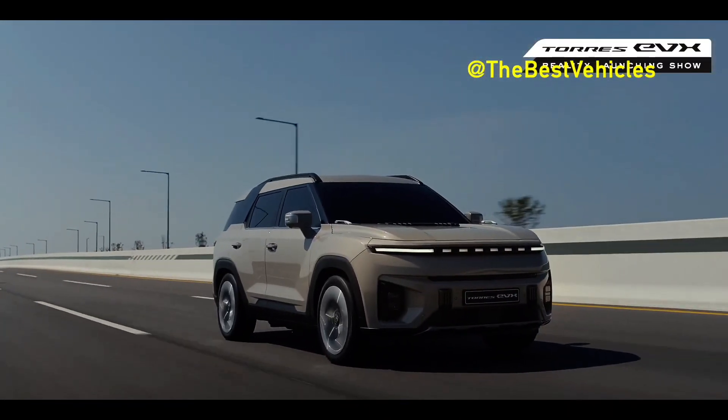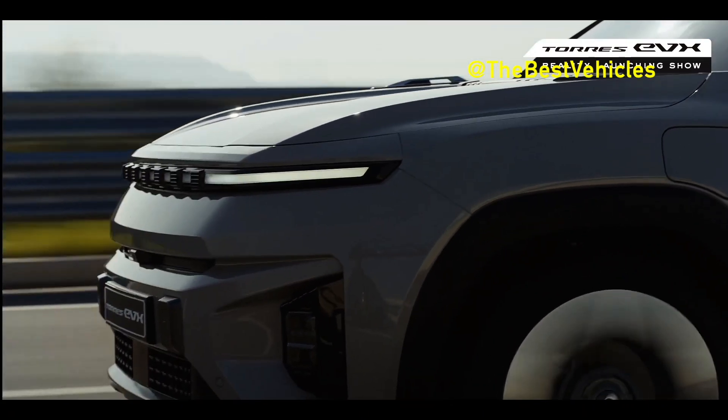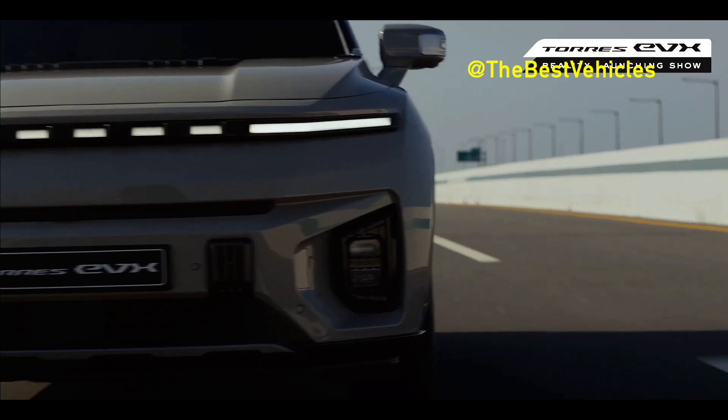The Torres EVX is an attractive vehicle that excels in safety, efficiency, large cargo space, and reasonable price. Let's look at it in more detail.